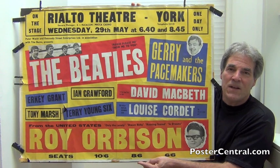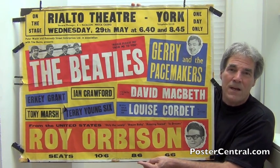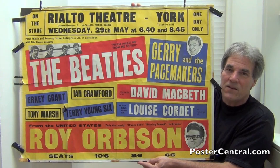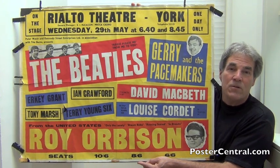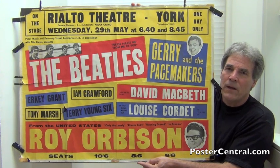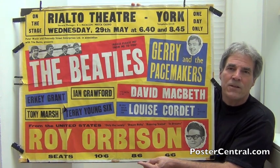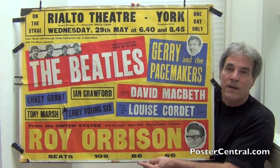A couple of other big hit acts on this poster are nice too. You've got Gerry and the Pacemakers — they had three number one hits in 1963, this very year: How Do You Do It, their current hit I Like It, and You'll Never Walk Alone. Those first two records were hits in America the following year, once the Beatles opened the floodgates of the British invasion.